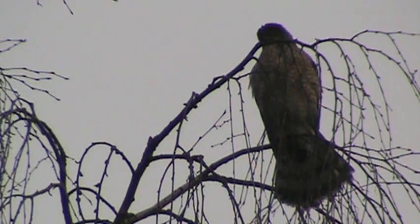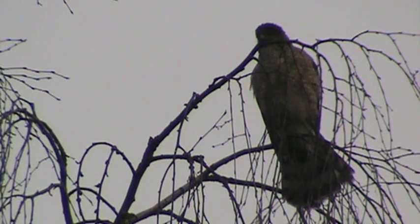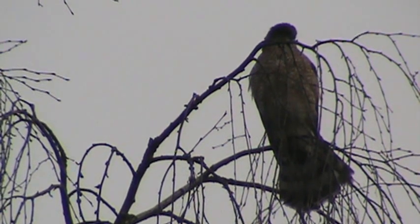We're going to see what we can get on this Cooper's Hawk here. He's kind of settling down now, so I think we'll call that good and check back with you later.